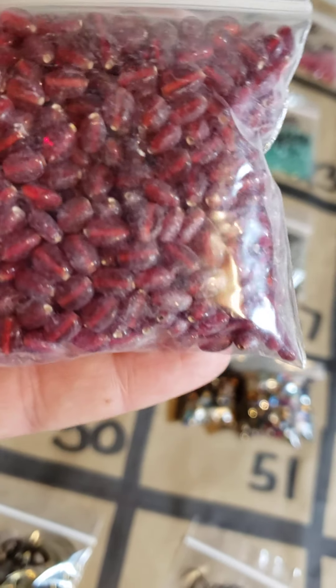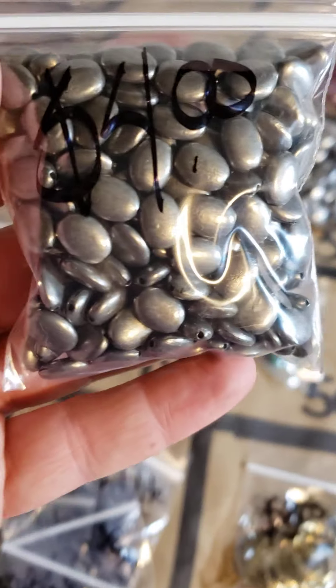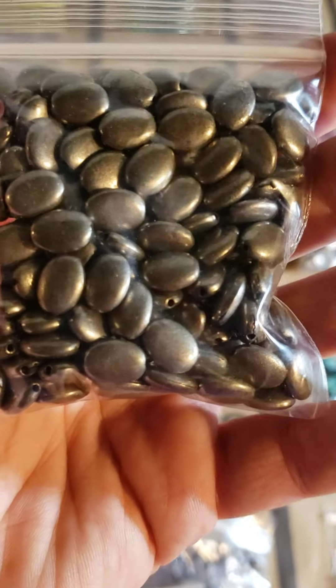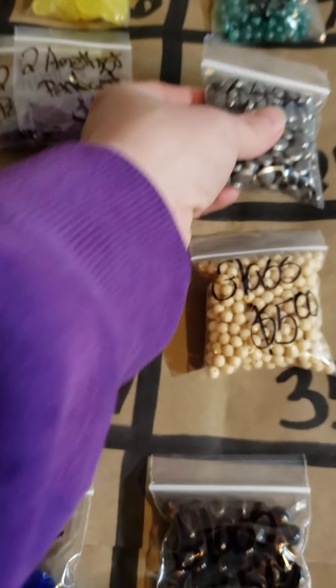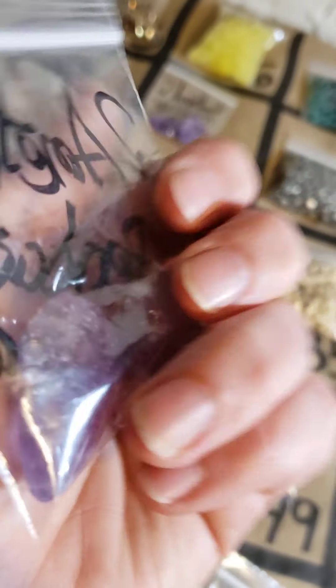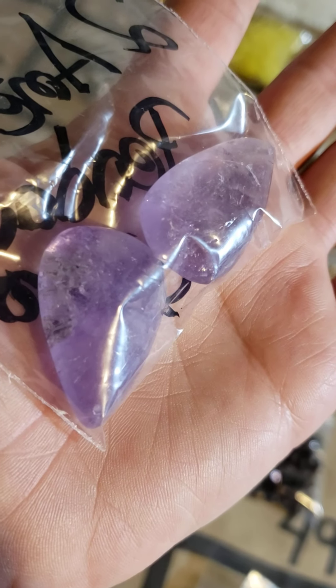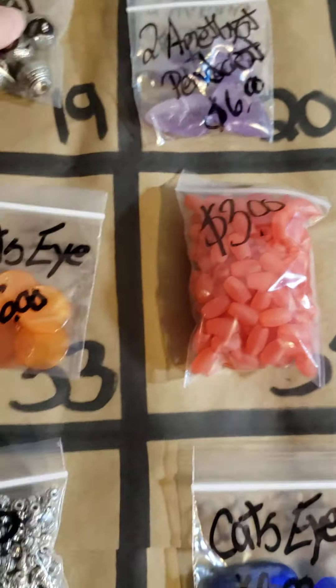Number 21: these gorgeous beads, $4. Number 20: there are two left of these — these are amethyst pendants, you get two for $6. I have two left, just let me know how many you want. Number 19: these beads, $3.